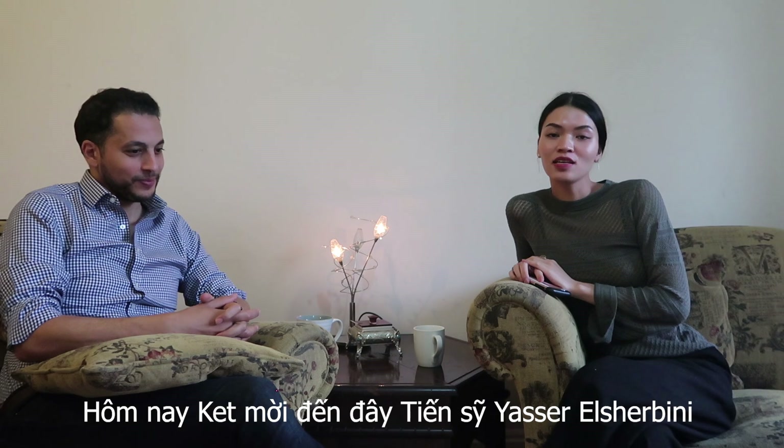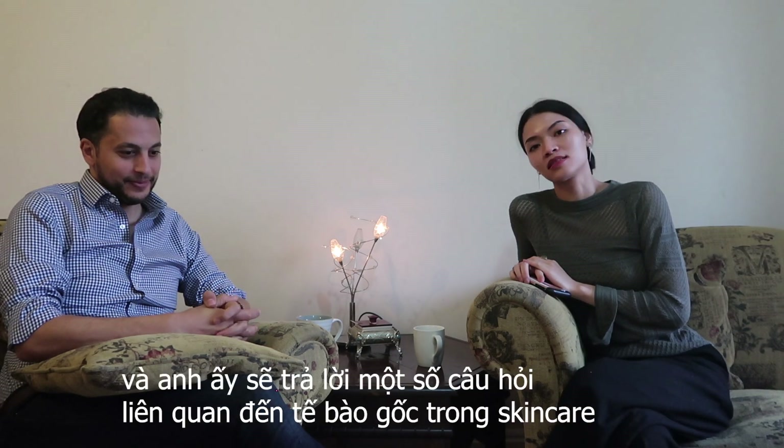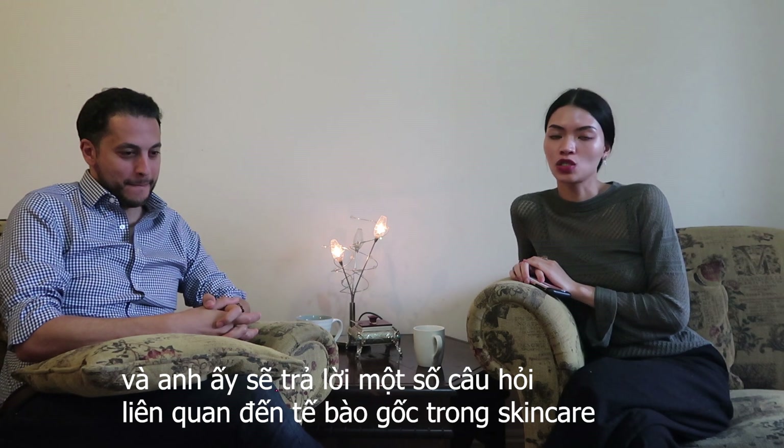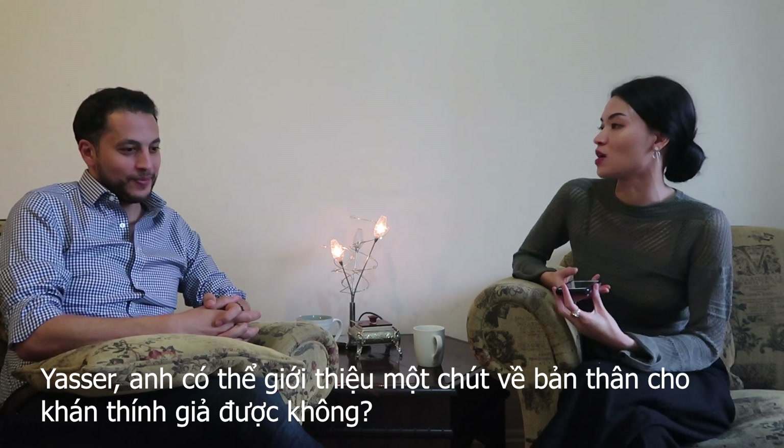Hello beauties and uglies. I have here with me today Dr. Yasuk El-Sebene. He's going to answer some of the questions related to stem cells in skin care. So Yasuk, can you introduce yourself a bit to my audience?